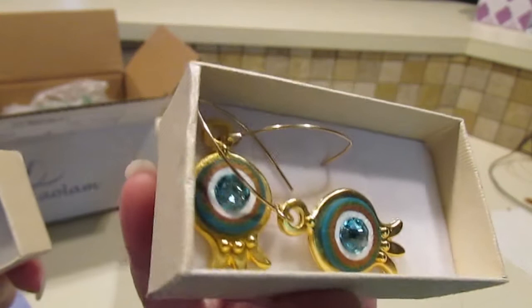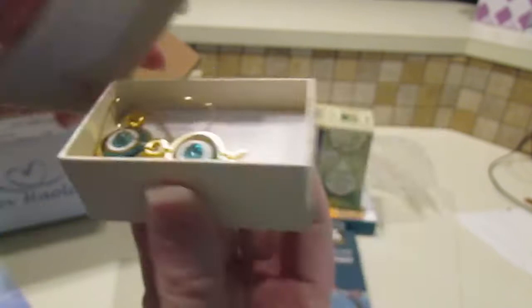Looks like some earrings. They look like pomegranates.